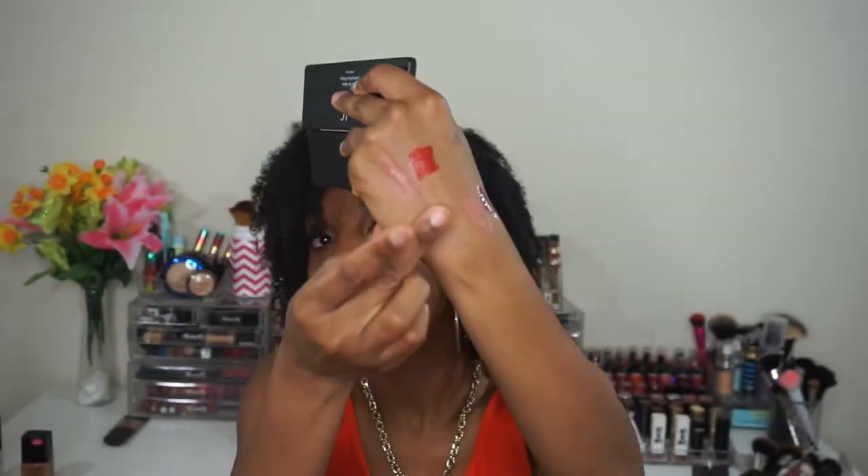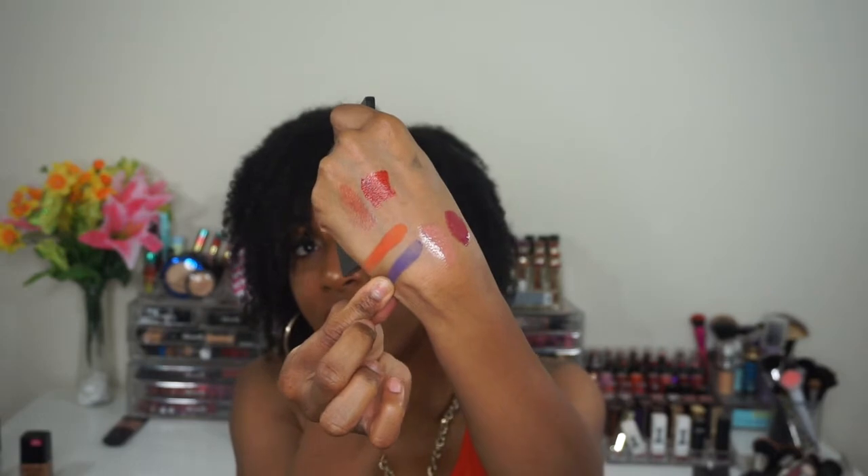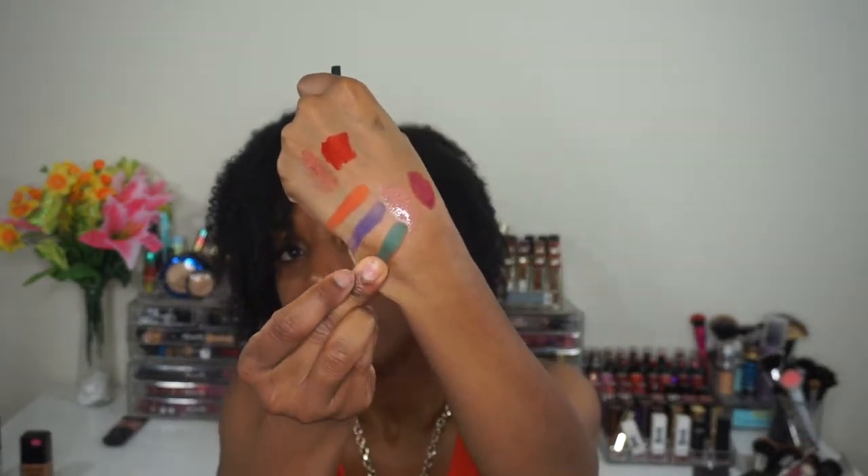Let me swatch it — it feels similar to their other Matte For Matte palettes. Here's the orange — so pigmented and pretty! Now the purple — they're not creamy but they're not horrible when you swatch them, they're really pigmented. And here's the green swatch. It's the Jewel Pop eyeshadow palette by ELF and I just thought it was really pretty.